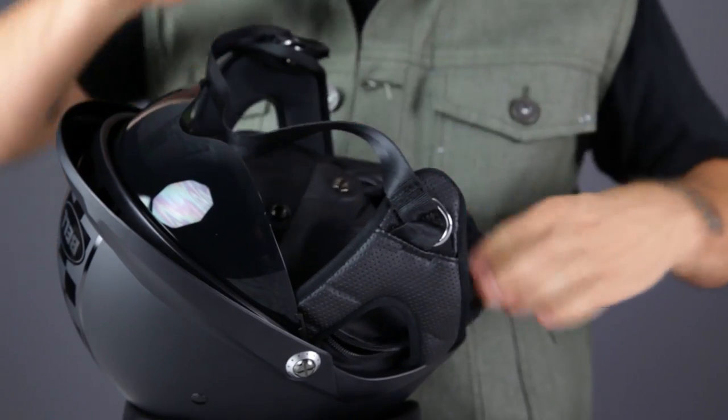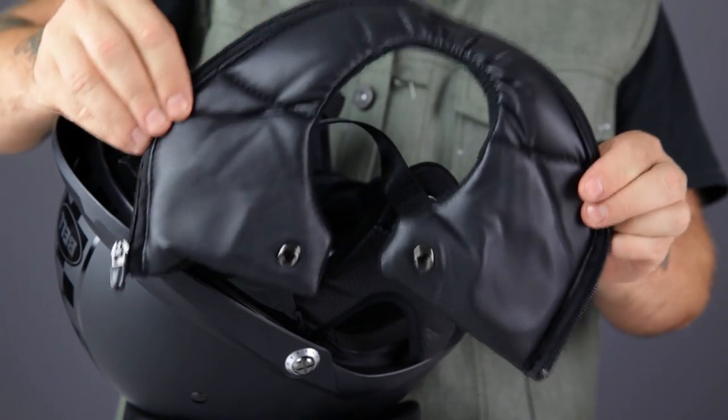Another feature that adds to the Pit Boss's versatility is the neck roll. It offers some warmth in cooler weather and reduces wind noise. You can remove it in warmer weather to maximize airflow. You also get the convenience of an internal sunshade and a moisture-wicking liner.